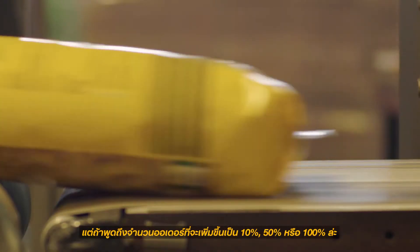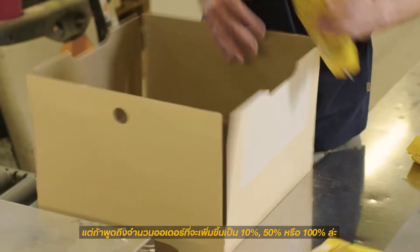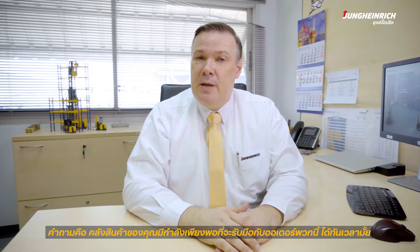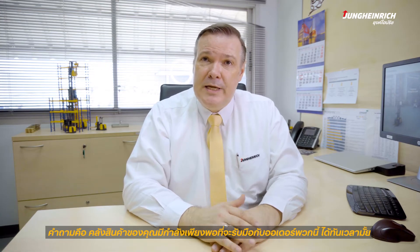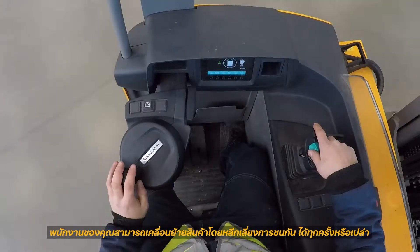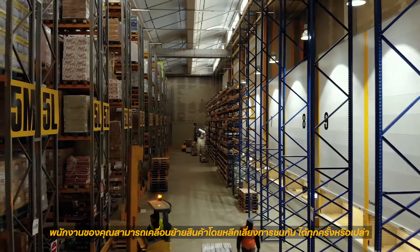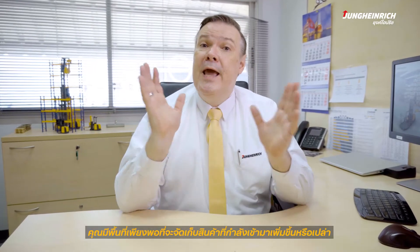You might not have any problems with your warehouse at the moment, but if the number of orders is increasing by 10, 50 or 100 percent, is the capacity of your warehouse large enough to process all these orders in good time? Are your employees able to move around freely without bumping into each other? Do you have enough space for storing all the extra stock?